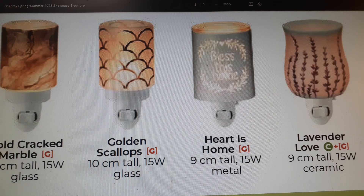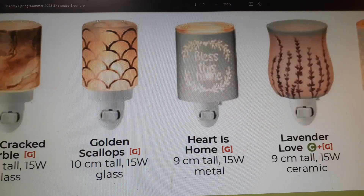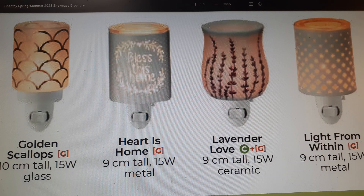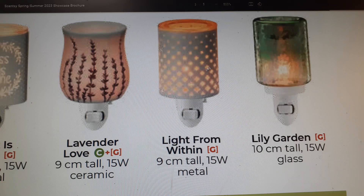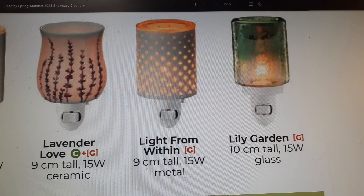Bless This Home is beautiful when lit and fits a shabby chic or farmhouse decor. Next is Lavender Love — it's not broken, it's got a crackle finish. It's nine centimeters tall, ceramic, and I really love it. Then Light From Within — nine centimeters tall, metal with a glass insert. I don't own that one. Next is Lily Garden, which I own — really pretty, prettier in person, vintage looking with florals. You can put in colored bulbs to dim the glow. It's a 10-centimeter glass mini warmer.